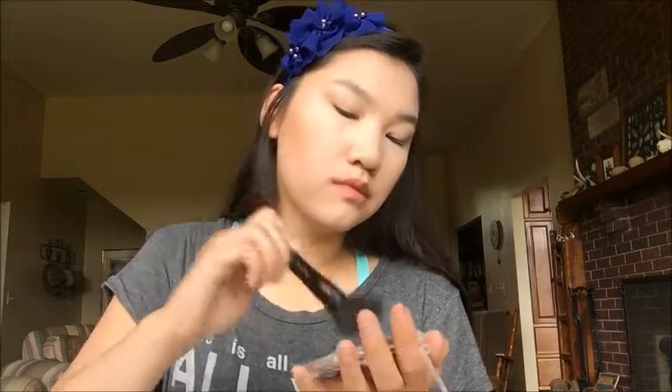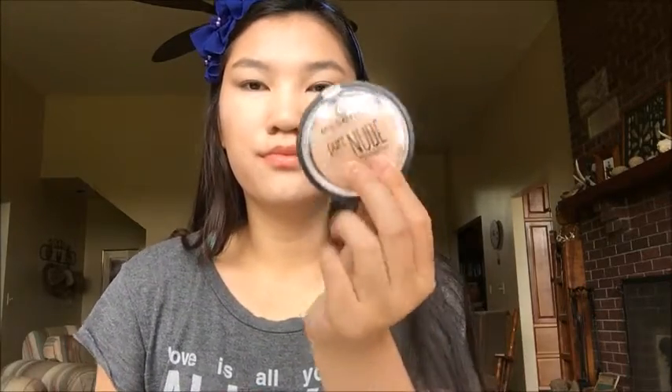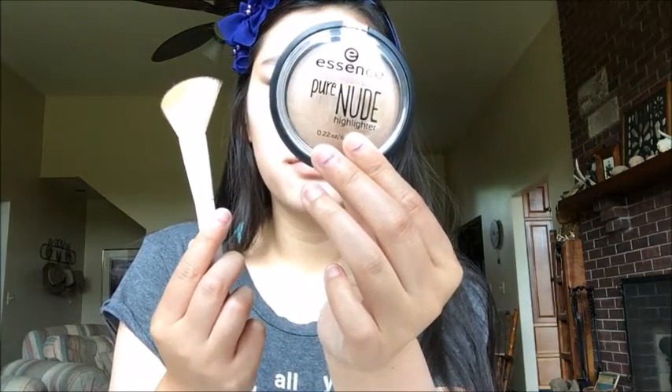So next I'm using my ELF Blush and Bronzer Duo Brush and I'm using the Essence Matte Skin Sunny Bronzer. I'm just using this to bronze my face — on my temples and anywhere else I want to look bronzy and glowy. I normally don't contour my face because I think it's a little too harsh for everyday, but I definitely usually bronze my face since most of my foundations are a little light. Then I'm taking my Essence Highlighter with another blush/bronzer brush from Wet n Wild, just putting this on the high points of my cheeks, on my nose, and on my Cupid's bow.